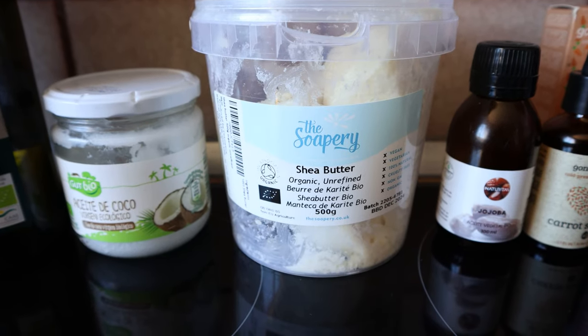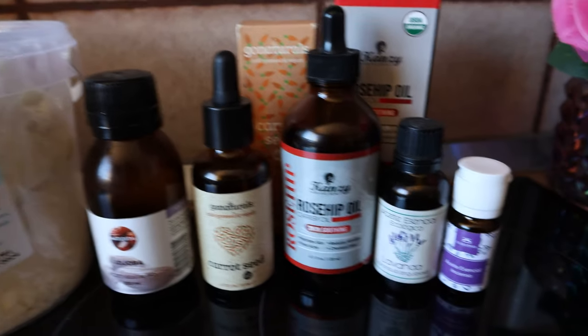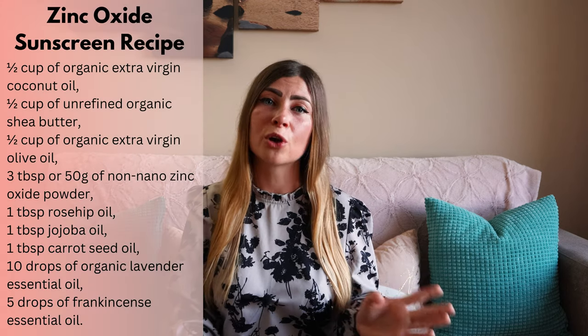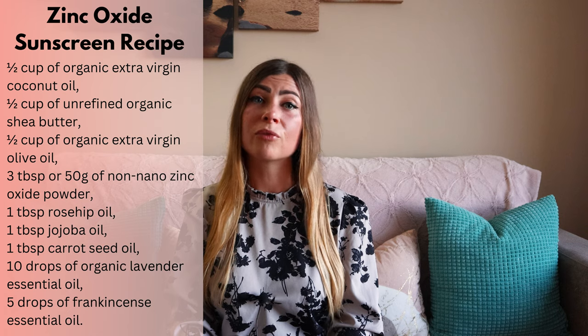All the other ingredients used in this natural sunscreen recipe are high in healthy fats, vitamins, and antioxidants. They deeply nourish, moisturize, and protect the skin, and even provide anti-aging benefits - ingredients like rosehip oil, carrot seed oil, jojoba oil, lavender oil, and frankincense oil. I'm also using these in my anti-aging retinol cream for my face. All the oils used in this recipe have some SPF protection, but zinc oxide is the most effective ingredient in the sunscreen.